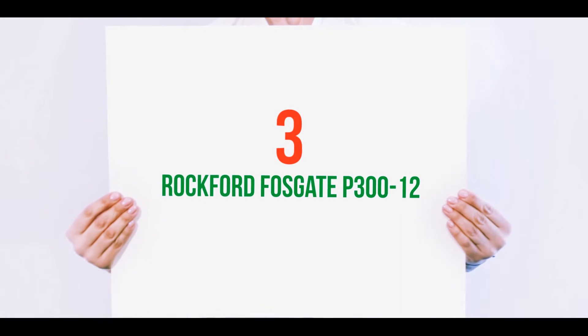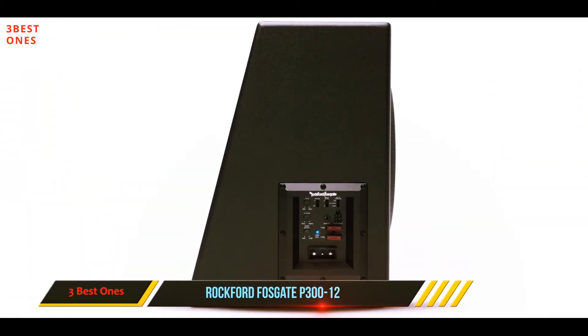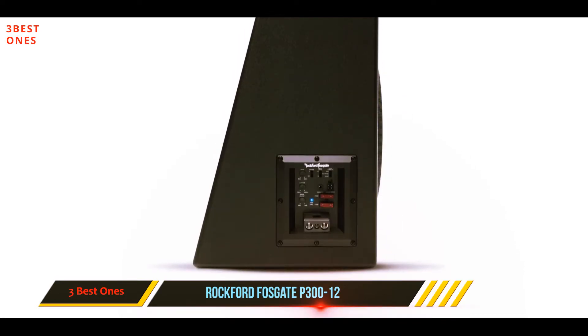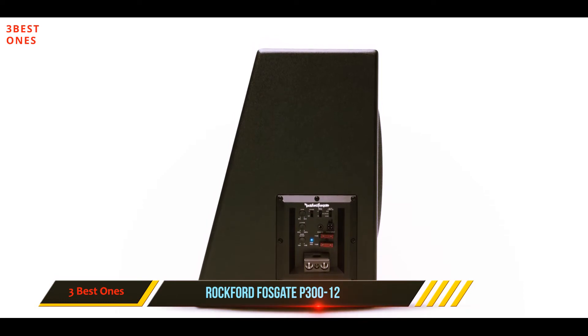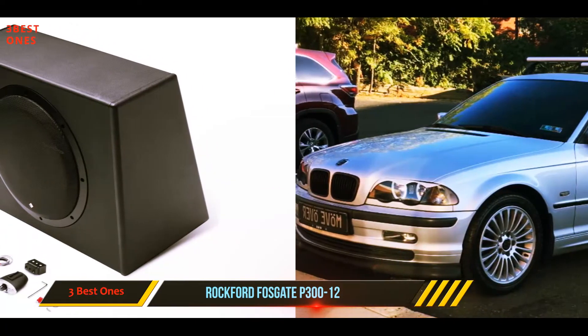Starting at number 3: Rockford Fosgate P312. Rockford Fosgate is a US company who since their merger in 1986 with another electronics company, has made a big name for themselves in car audio, and especially in speaker design. The equipment is all designed in the US and manufactured in Asia.